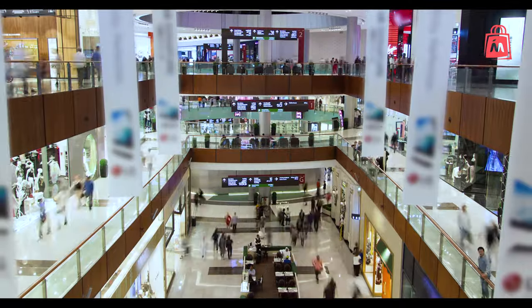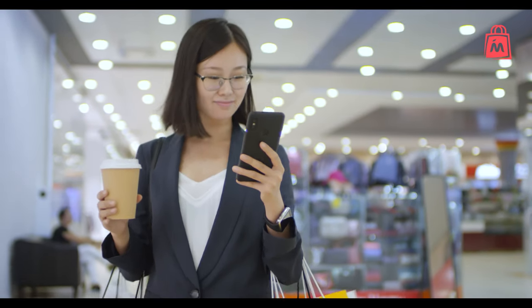Increase engagement, drive traffic to your store, and get more conversions with MallMap. Visit MallMap.com today.